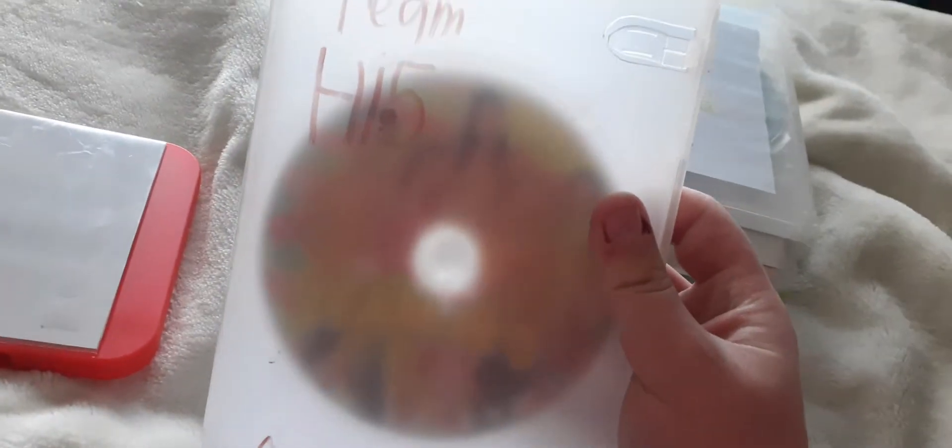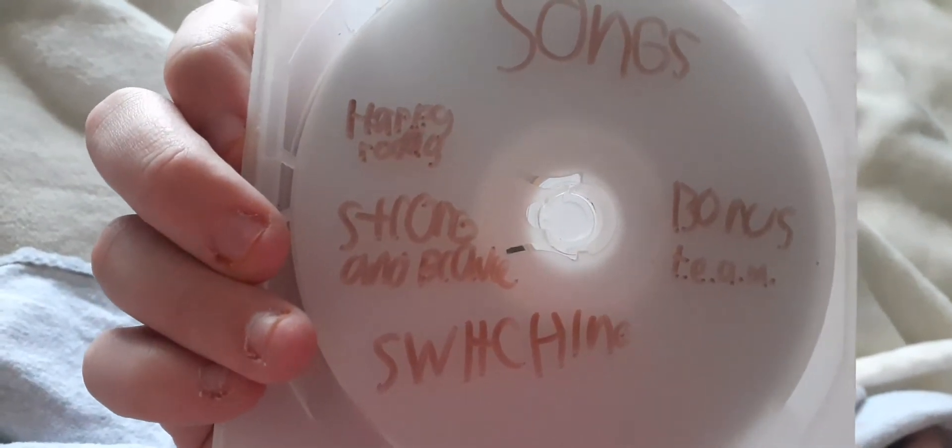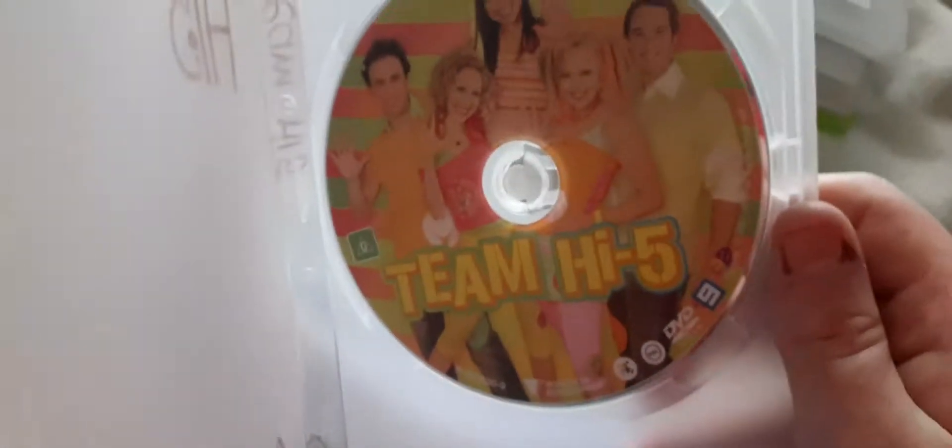Next up is Team High Five 2006 DVD. This is the front, spine, the back. The songs are Happy Today, Strong and Brave, Switching, and TAIM. That's the disc.